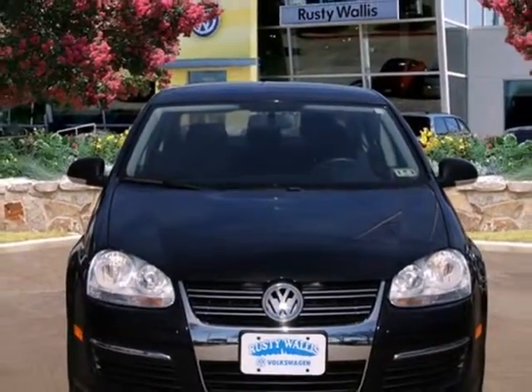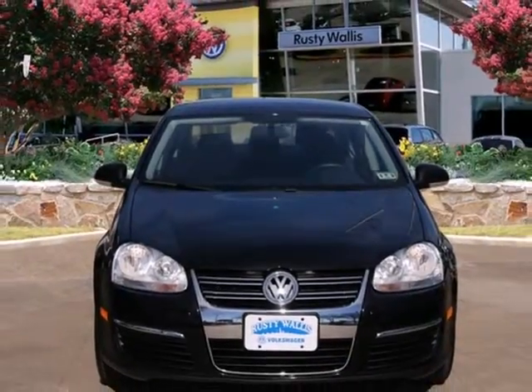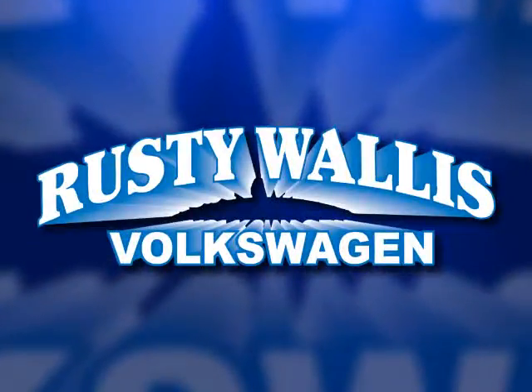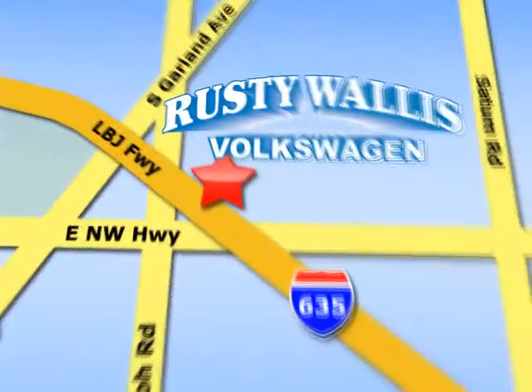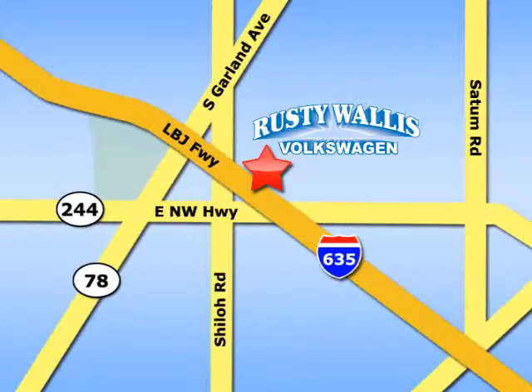Forget about the rest. See this sedan today. Rusty Wallace Volkswagen is one of the premier Volkswagen dealerships in Texas. We're easy to find just off Northwest Highway at 12635 LBJ Freeway in Garland.